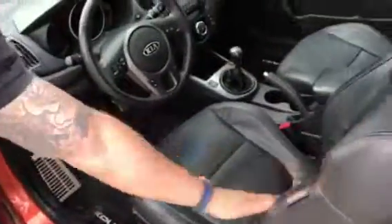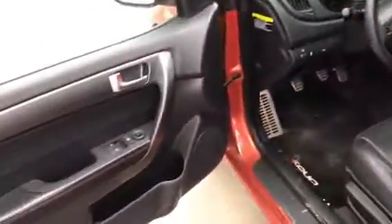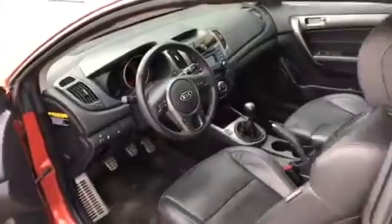Opening this up — it is a coupe, so it is a two-door. You've got a nice leather interior with stitching, power locks, power windows, power mirrors. I'll go through the options with you.